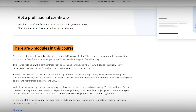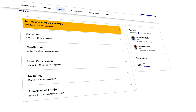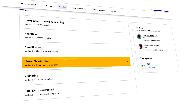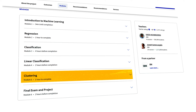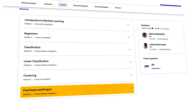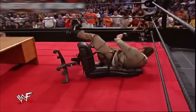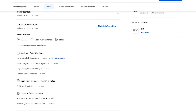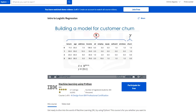Now let's have a closer look at the course structure. The course includes six modules: introduction to machine learning, regression, classification, linear classification, clustering, and a final exam with project. I was really amazed by how many important topics related to machine learning this course covered. It has well-organized sections and practical assignments that really help you understand the ideas and use them with real data.